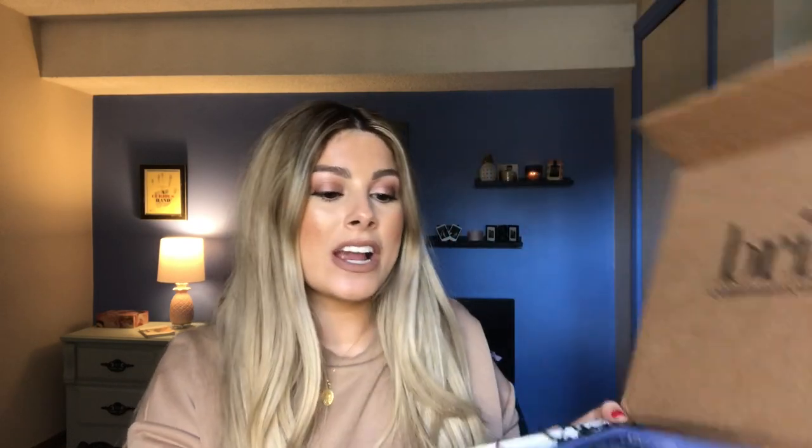What really inspired this video was this PR package I got from Braille Communications. It comes with the Finesse purple shampoo and purple conditioner from the line called Silver Beauty — for both of them. It says 'for graying hair,' but if you're blonde, purple shampoo is for you too.